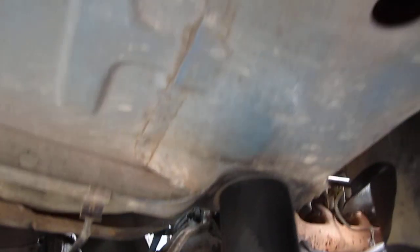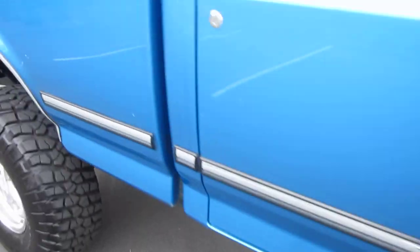Getting a body shot down here so you can see how rust-free this thing is. The exhaust has got a really nice deep hot rod idle sound to it.